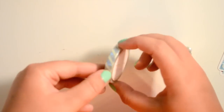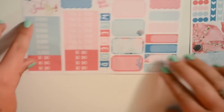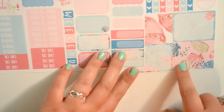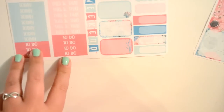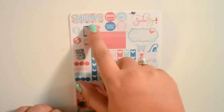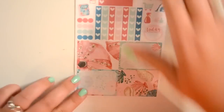Then you get a Simply Gilded washi tape which is just this beautiful foiled silver stripe. And then you get a mini kit of stickers from Soda Pop Studio using the pink and turquoise seashell patterns that everyone has been using lately. You get a full set of headers, four half boxes, a weekend banner, and lots of little appointment labels.